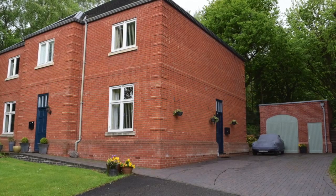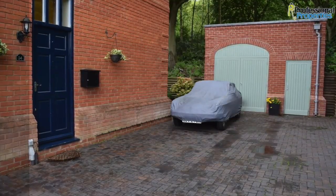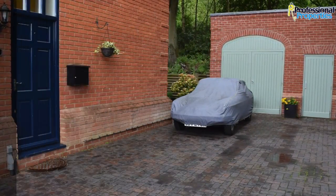Professional Properties are pleased to offer for the first time on the rental market this superb three-bedroom semi-detached property situated within Brett Hall grounds, close to Burton-upon-Trent.